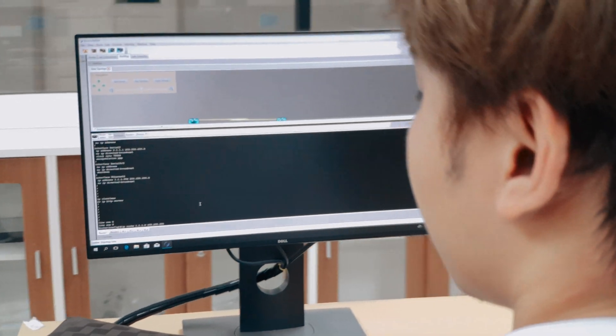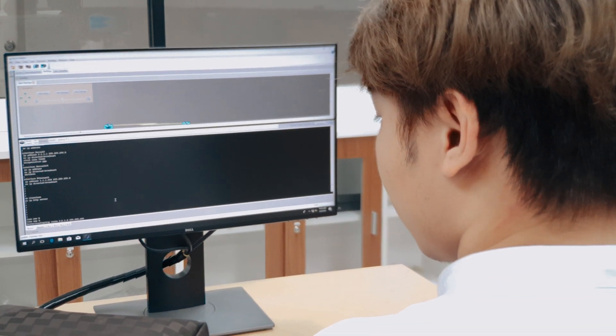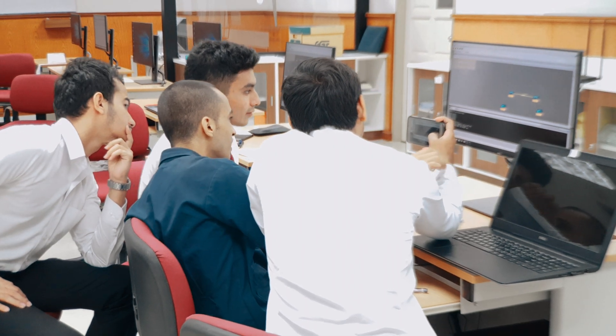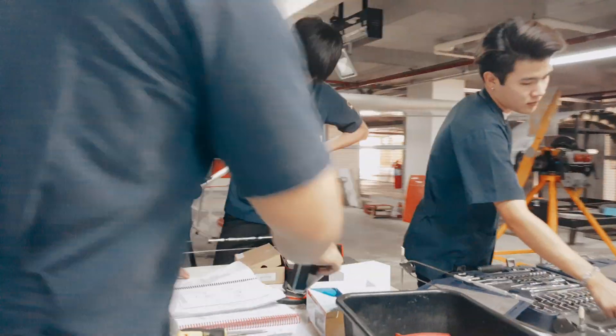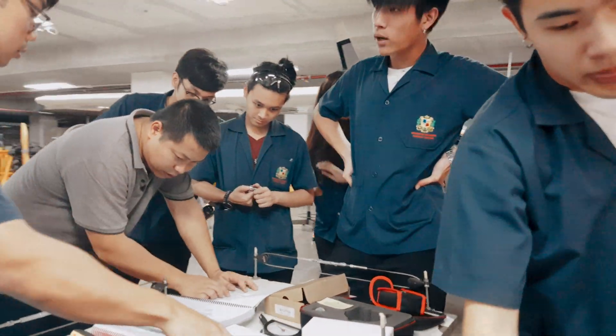The third program is computer engineering, which consists of both software and hardware, as well as computer networking. The fourth area is aeronautic engineering, which consists of two branches: one is a pilot program, and the other is a commercial aircraft maintenance program.